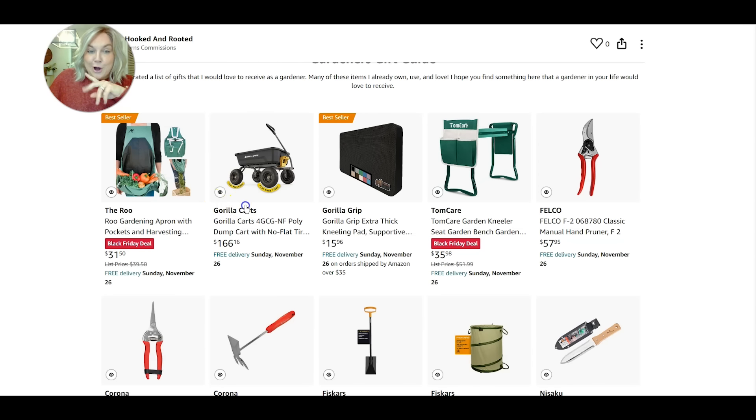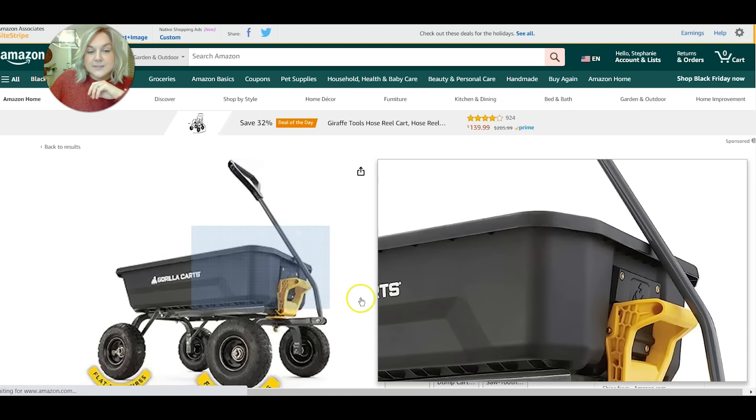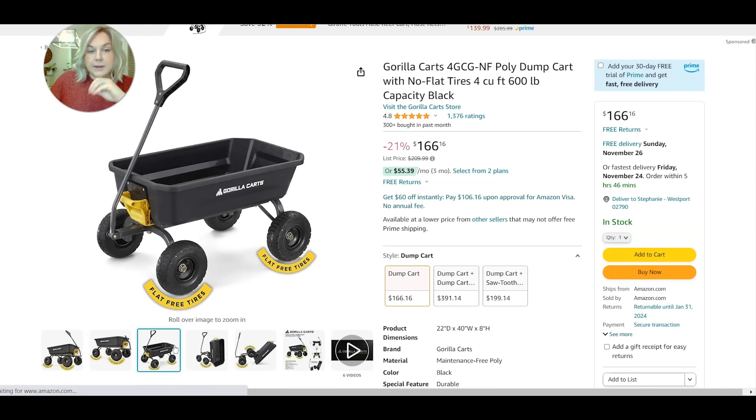Moving to the gorilla cart — I have had it for a couple of years as well. I really like this because it's one place for me to keep all of my gardening tools and supplies. If I'm going to go out and do a gardening project, I throw my fertilizer, my soil, my hand tools, my gloves — everything in this cart and it keeps it in one central spot. This is really helpful because I've been known to just throw my tools here and there and everywhere and then cover it up with mulch and I can't find things.